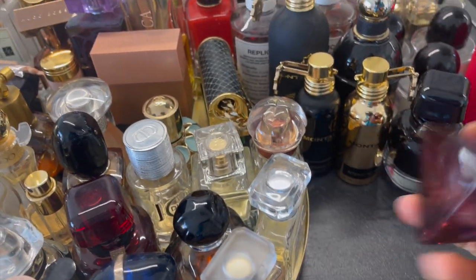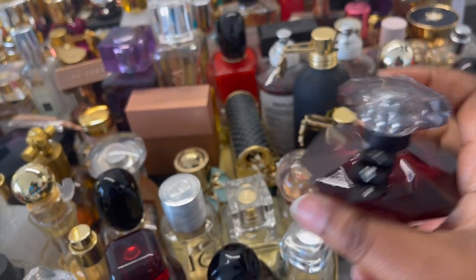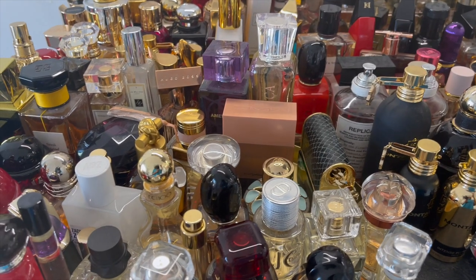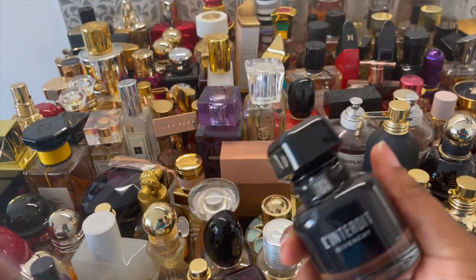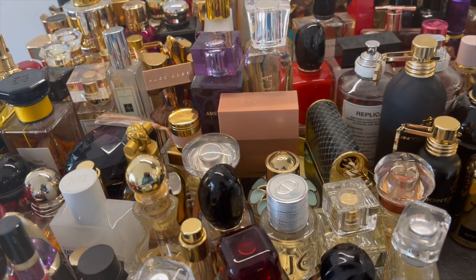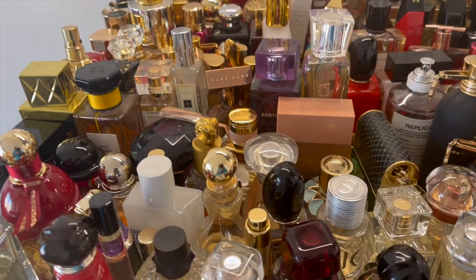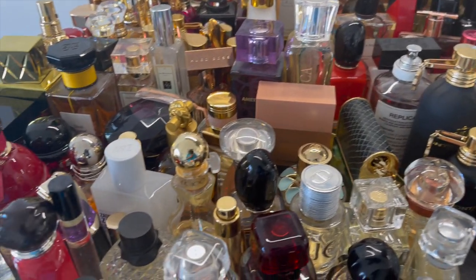Next is La Nuit Trésor À La Folie. I actually prefer this one to the original — it's more sensual and musky. It lasts a long time on my skin and I've had it for a while. Then there's L'Interdit by Givenchy Intense. I think I have three versions — the original, the intense, and the rouge. It's very strong, projects a long time, and is perfect for cool weather. It's very unique and doesn't smell like anything I've smelled before.